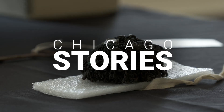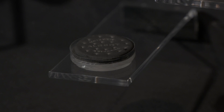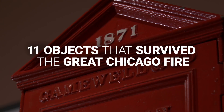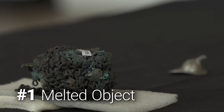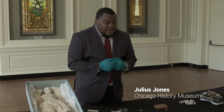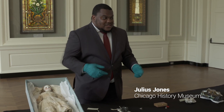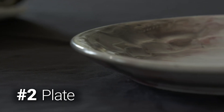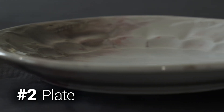They're melted, they're precious, and they reveal remarkable stories. Here are 11 objects that survived the fire. This object is hard to recognize — not only because it's melted, but because it's something we don't use much anymore. This is actually a ball of watch chains. Back in the day you had pocket watches, and these are all of the chains of those watches that have been fused together in the fire.